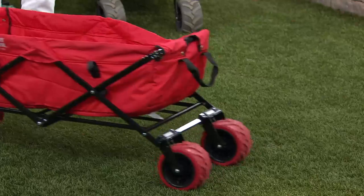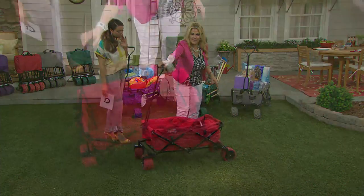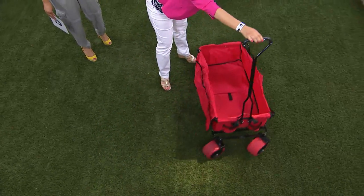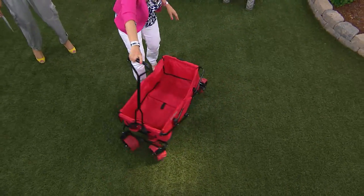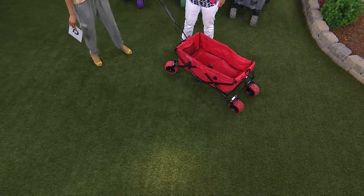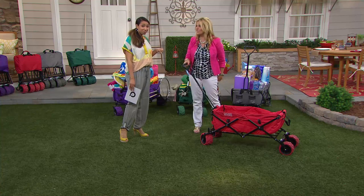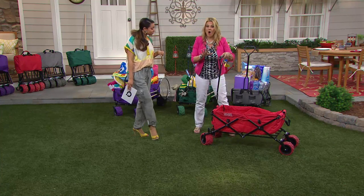You can put virtually anything in this. The front wheel has 360-degree rotation, so you can move it in any direction. Weight capacity is 150 pounds — that's three cubic feet of all sorts of things.